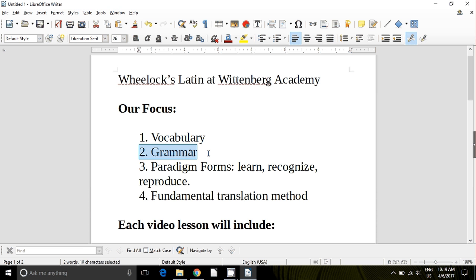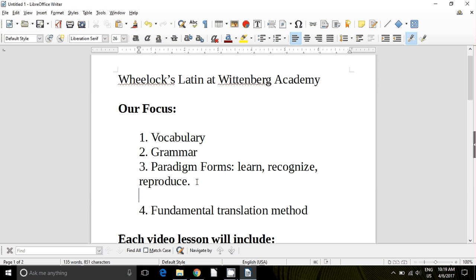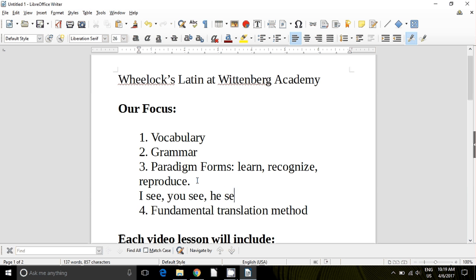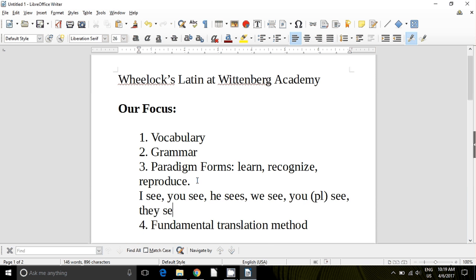You're going to learn Latin vocabulary. You're going to get very acquainted with not only Latin grammar, but with the grammar of your own language — you're going to get acquainted with English grammar. You're going to learn grammatical concepts; you may know many of them already, but you'll learn them much more deeply by learning Latin. And you're going to learn paradigm forms. A paradigm is a pattern. In English, for example: I see, you see, he sees, we see, y'all see, they see.